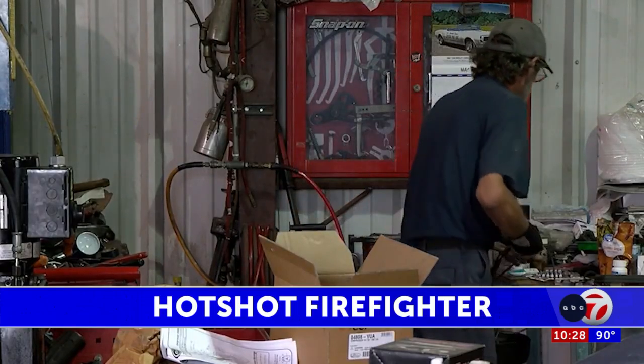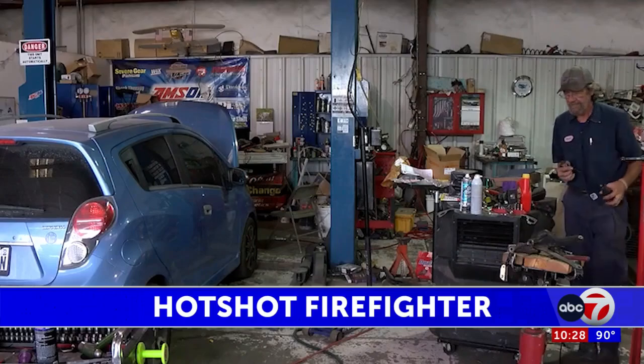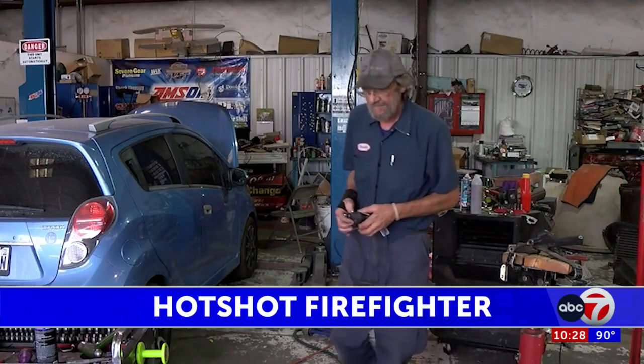It's dense and there are houses and other structures in the area. Daniel says they use various tools in tight spaces where big equipment like bulldozers can't get through.